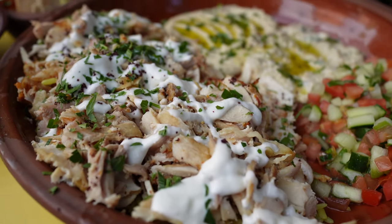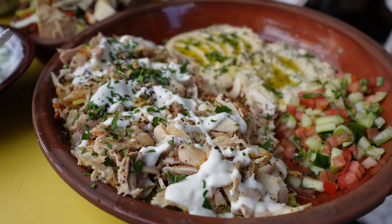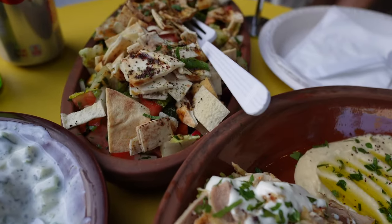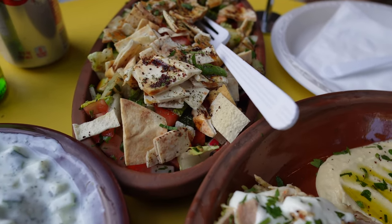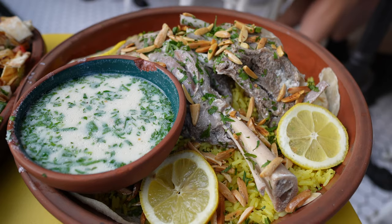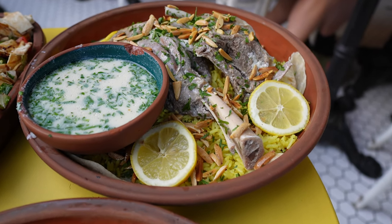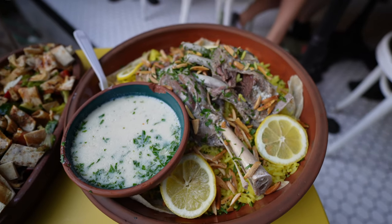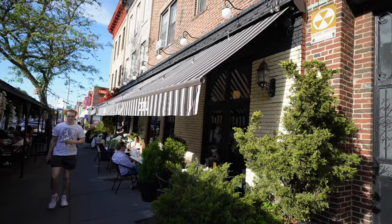Wow guys, look at the shawarma platter — it's just fabulous. That's the fattoush salad, that's the yogurt, and that's mansaf — it's a very very famous Palestinian dish. After this sumptuous Palestinian food, we're heading over to Verrazano Park.